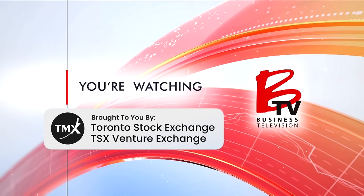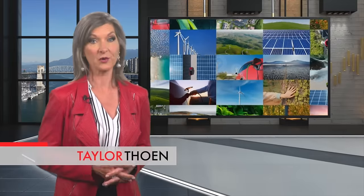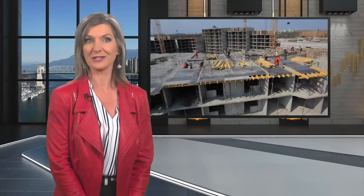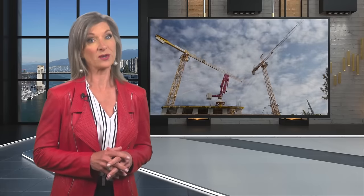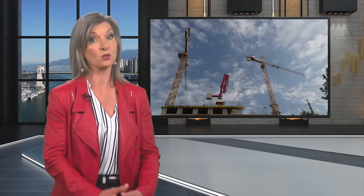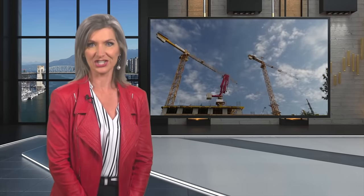You're watching BTV. When you think of the cleantech space, you likely think of solar, hydro and wind energy generation — and you probably haven't thought about construction. The construction industry emits 37% of the world's carbon dioxide, making it one of the most crucial industries in need of innovation in the world's clean energy transition.